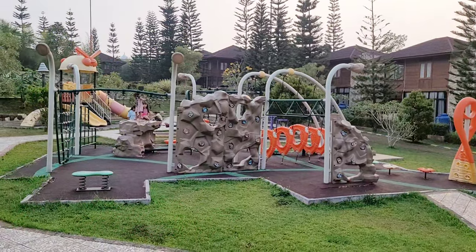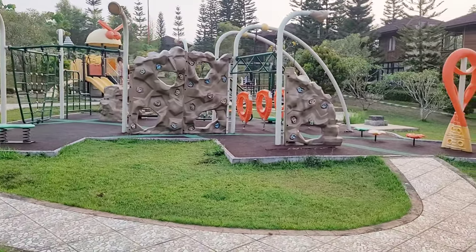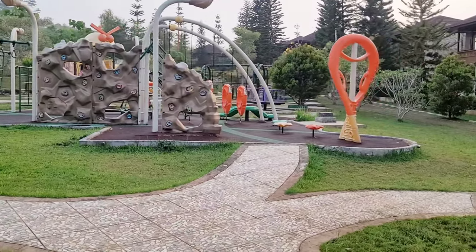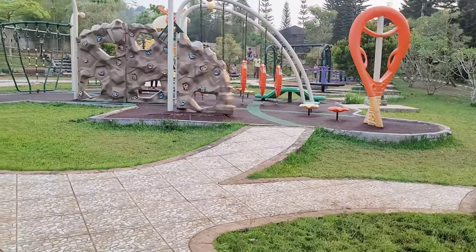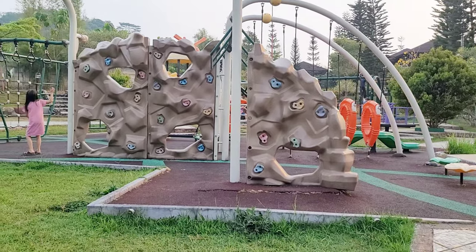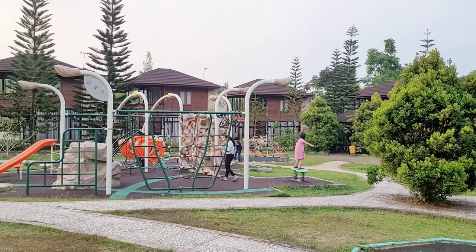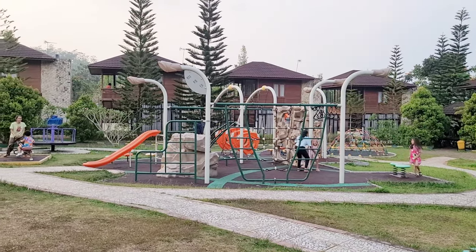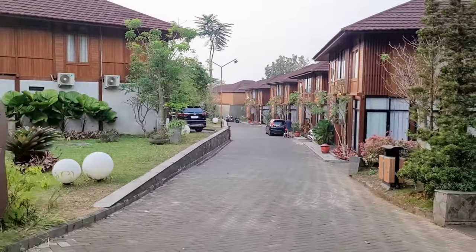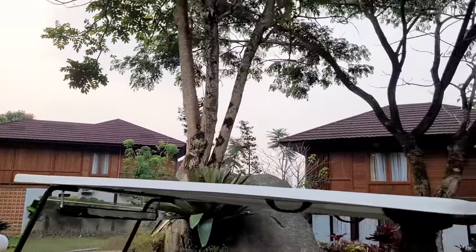Melipir ke sebelahnya, disini ada outdoor playground. Modelnya kayak outbound gitu, selain ada perosotan, ada juga panjat tebing, terus kayak naik-naik tangga. Seru banget sih tapi mesti diperhatikan ya anak-anaknya. Area playground-nya juga cukup luas dan adanya tepat di depan Villa Kayu. Dan ini adalah tipe Hammer yang ada private pool-nya. Kalau gak salah harganya di atas Rp5.000.000.